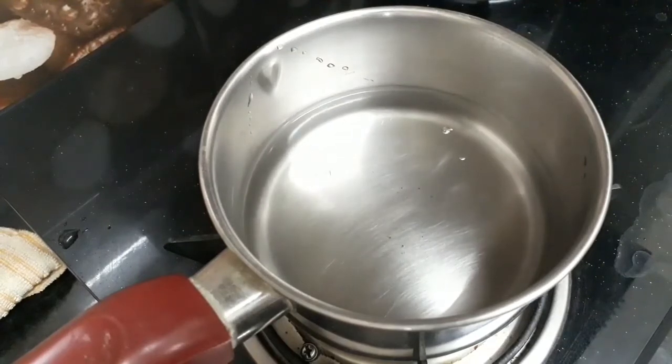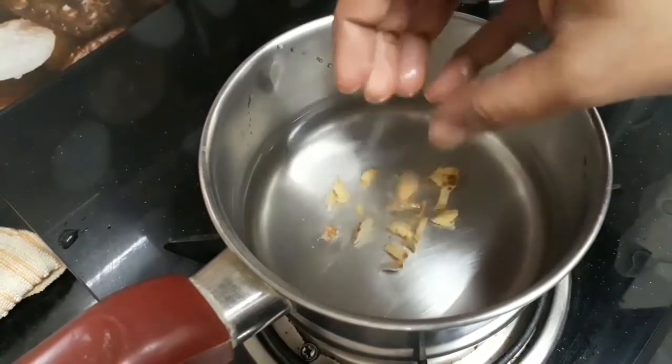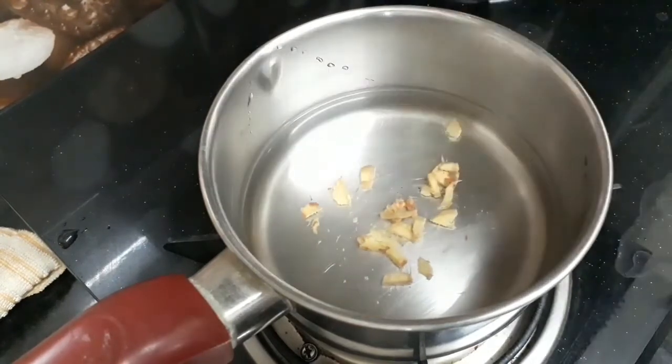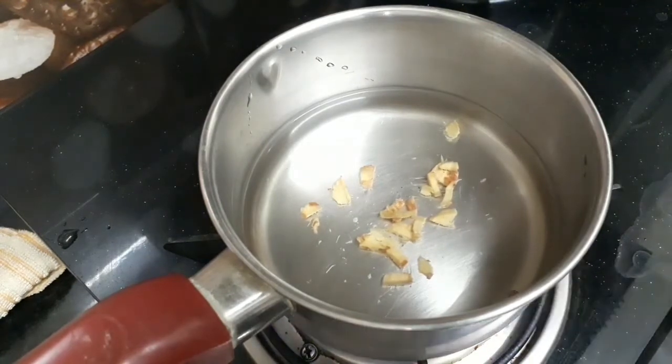For this I have taken one glass of water in a pan and just heat it. Add one tablespoon of ginger pieces. As you know, ginger is a great remedy for cold and cough. It boosts the immune system, it also fights with cancer, and it has anti-inflammatory properties.